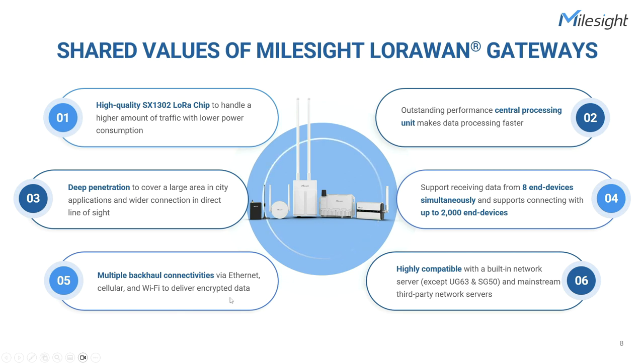These gateways provide flexible options for encrypted data transmission. Additionally, they are highly compatible with built-in and third-party network servers, streamlining integration into existing infrastructures. Combining all these shared values, Milesight LoRaWAN gateways deliver reliable, high-performance, and versatile solutions for various IoT applications.